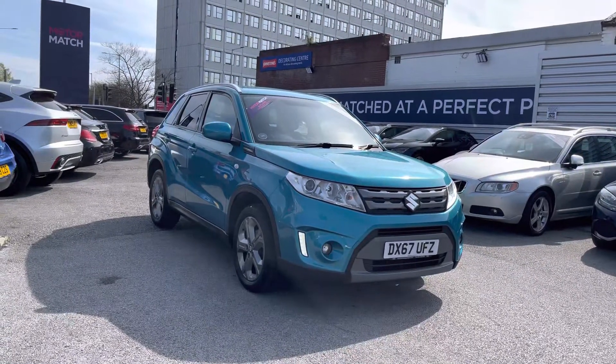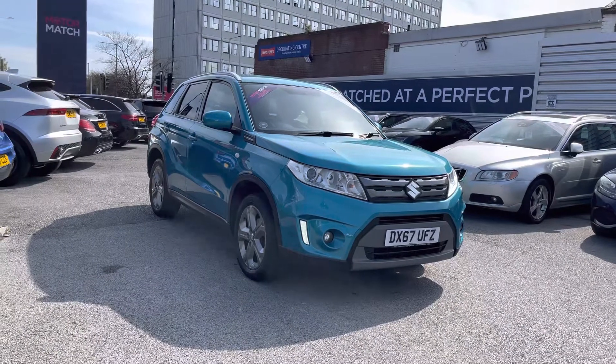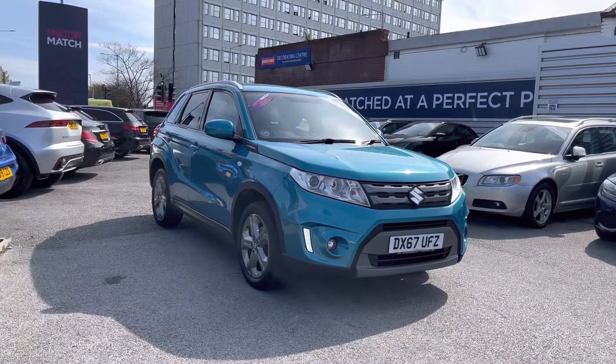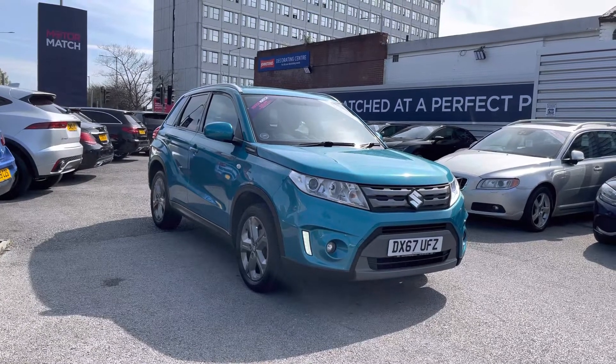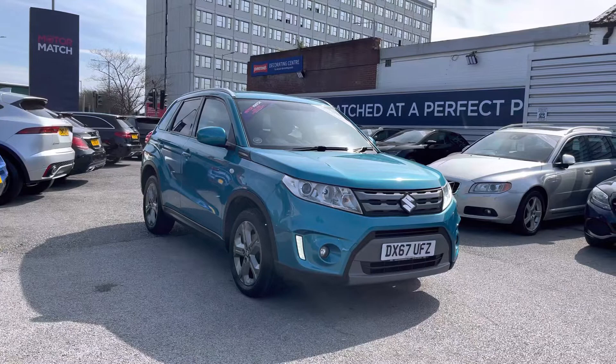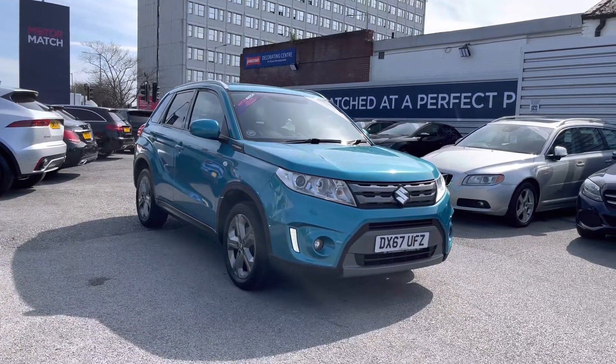Hello and welcome to Motor Match Stockport. My name is Daniel and I'm pleased to present you with this stunning Suzuki Vitara 1.6 SCT. This vehicle has currently run 32,492 miles and it's finished in the colour Atlantis Turquoise. If you'd like more information, please give us a call on 0161 885 0358.